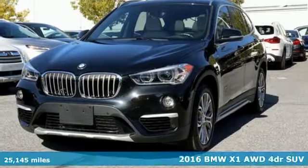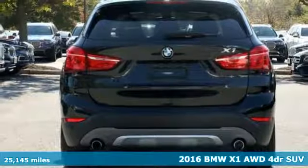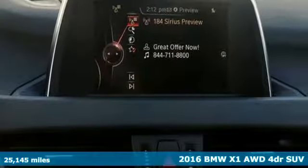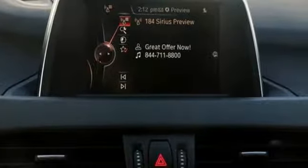It's a 2016 BMW X1. This X1 leads the way with its performance, cargo space, and headroom, turning every drive into a joyride.